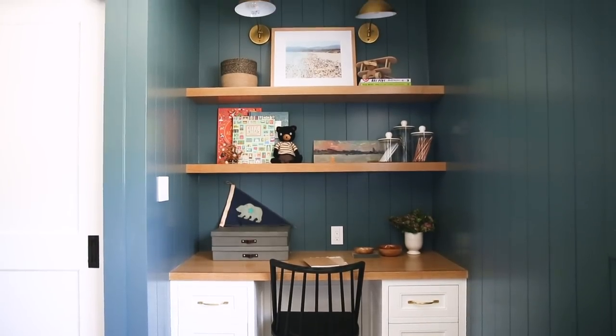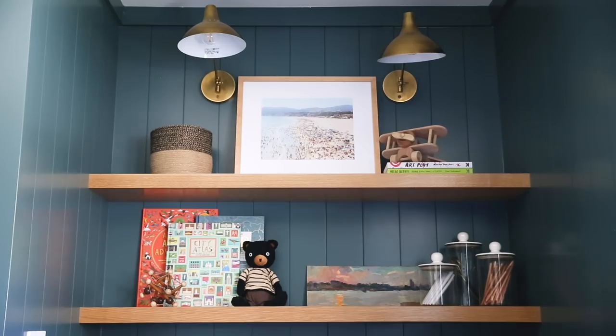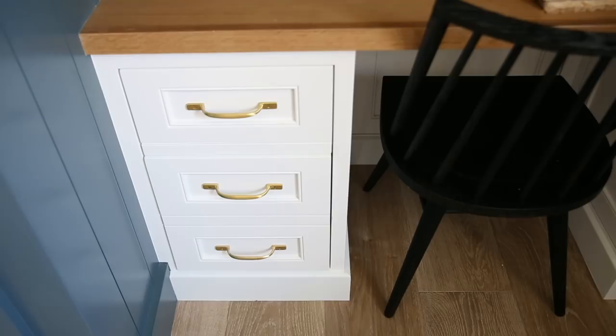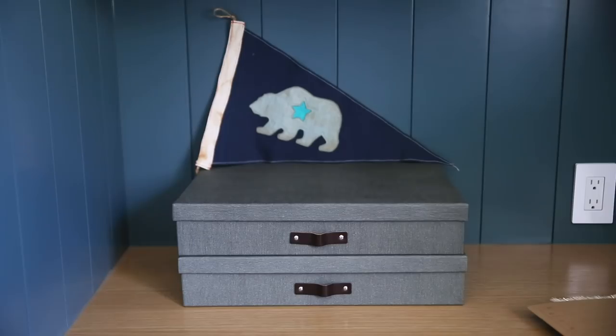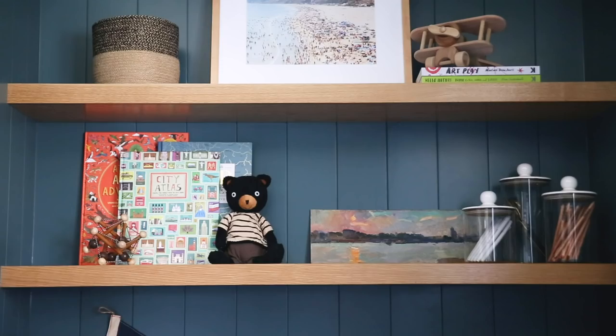Because we got rid of that desk in the guest bedroom, we were able to create a space where the client could still store things and work when she needed to. I really love how the desk stands out against the dark walls and the white bottom built-in. We have a beautiful wood countertop that matches the open shelves above, which really brings in that coastal and warm look we have going in the rest of the house.